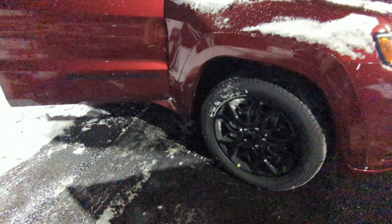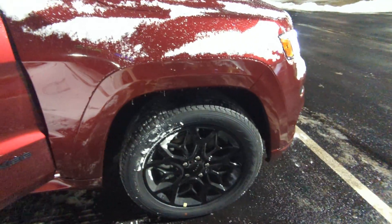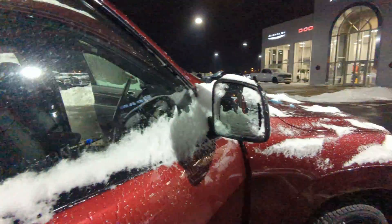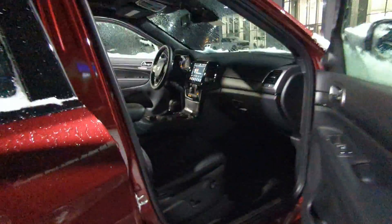Going around you have these beautiful Limited X wheels with some really nice rubber on them. Those are Pirelli Scorpions, which are amazing tires. You also have your mirrors right there — they are defrosting. Even though it's still cold out there, they're defrosting.